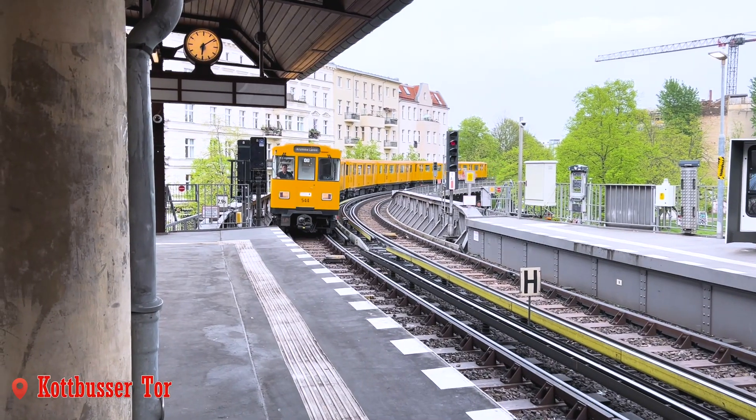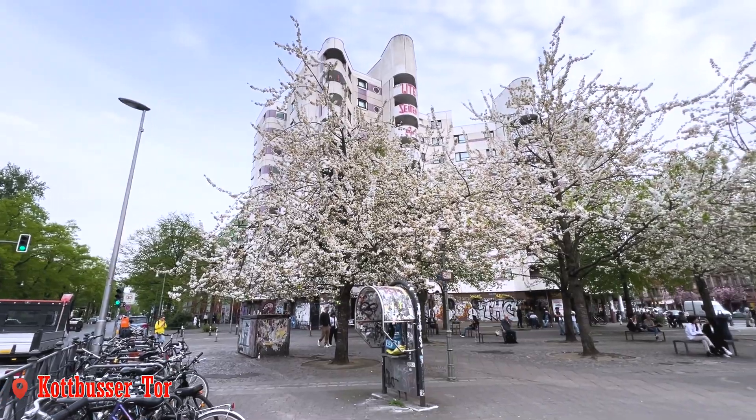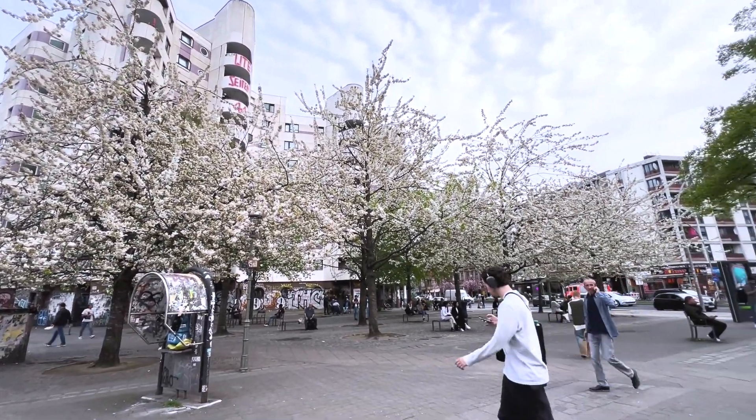Another nice row of cherry blossoms can be found near the Corpus Artur urban station.